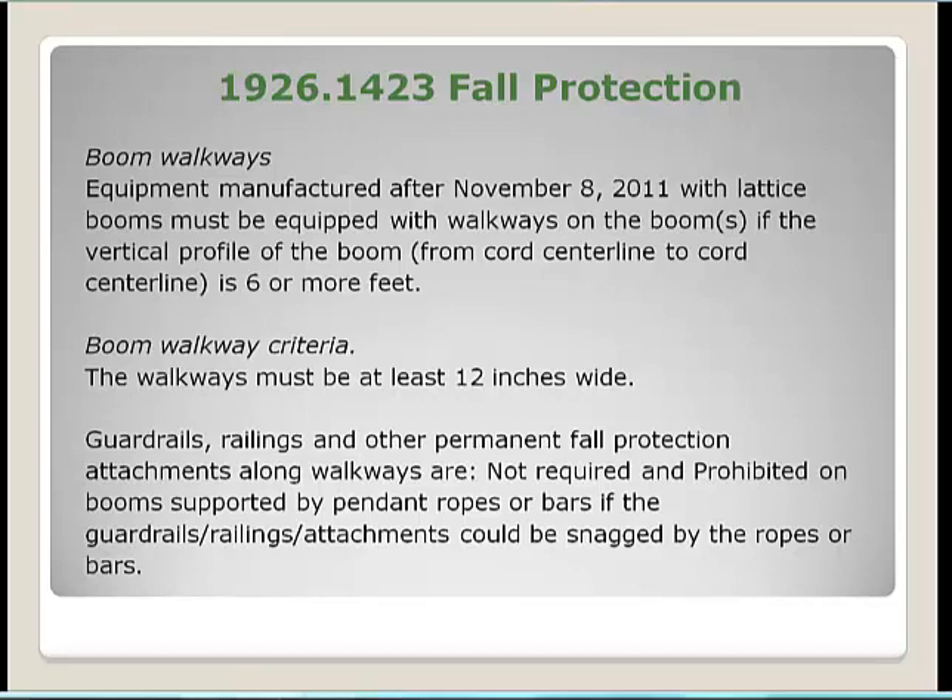Under 29 CFR 1926.1423, for equipment manufactured after November 8, 2011, lattice booms must be equipped with walkways if the vertical profile from cord centerline to cord centerline is six feet or more, and the walkway must be at least 12 inches wide. Guardrails, railings, and other permanent fall protection along walkways are not required and are prohibited on booms supported by pendant ropes or bars if they could get snagged.